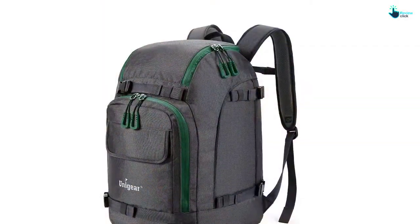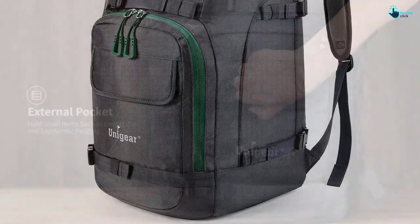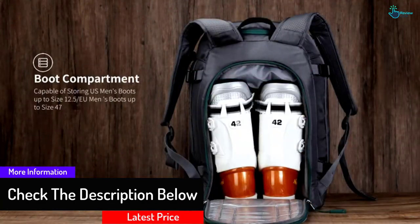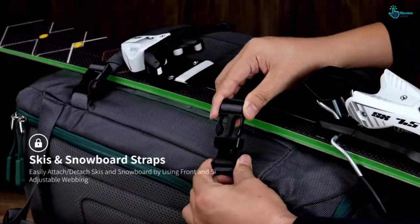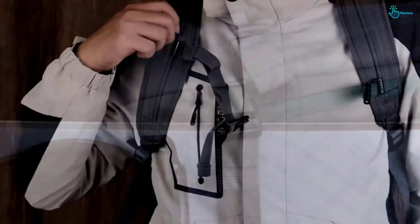When it comes to construction, this boot bag comes in a waterproof and durable design, so you do not have to worry about it getting soaked in snow. The manufacturer has also made it in several color options for buyers to choose from. You can buy this bag with confidence, as it is a risk-free purchase.